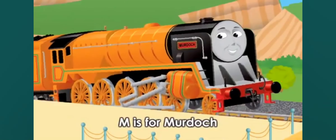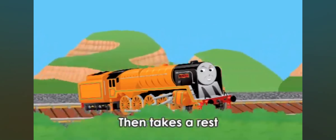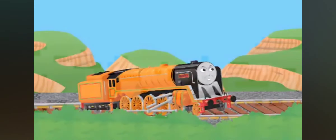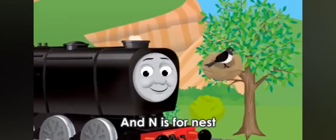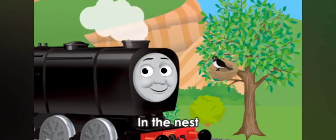M is for Murdoch, and M is for motorboat. Murdoch rides the motorboat, then takes a rest. N is for Neville, and N is for nest. Neville sees a blackbird in the nest.